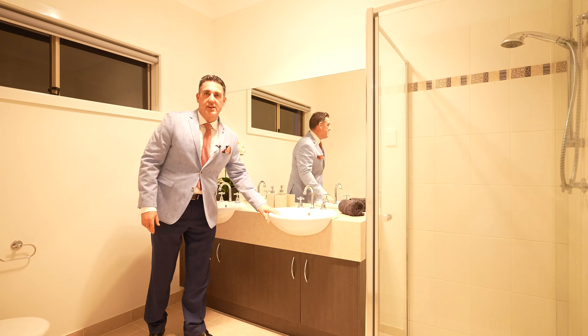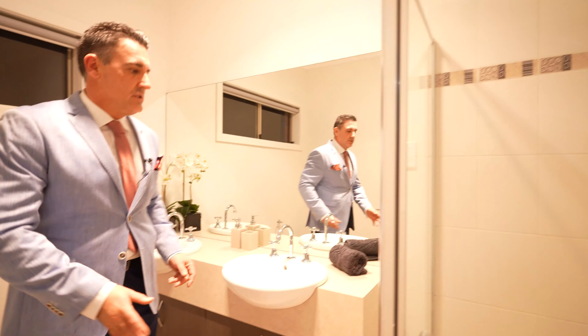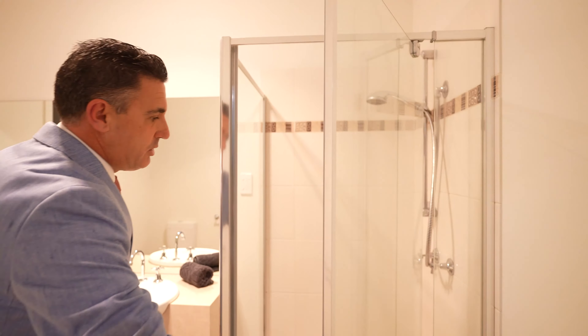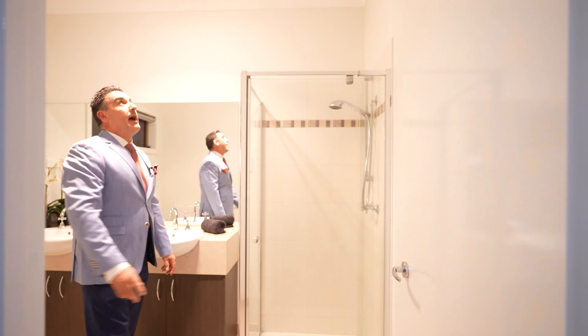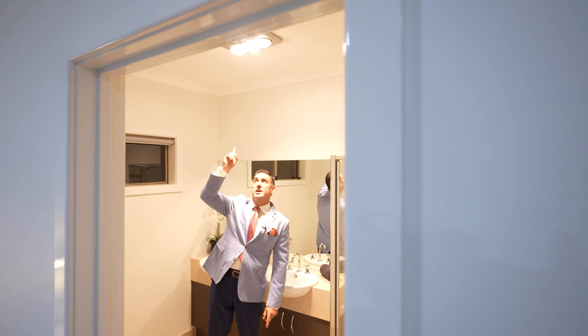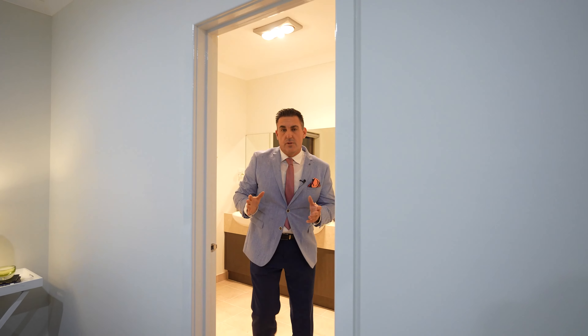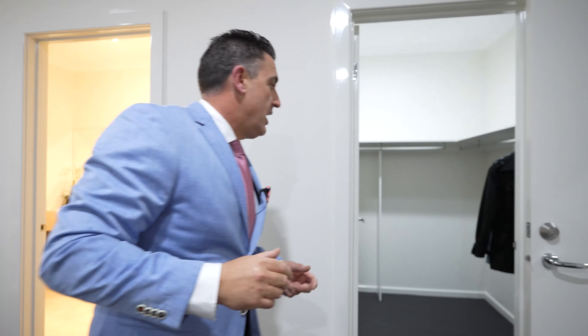Heading through into the master ensuite — his and hers vanities, which is always good. Lots of space for both. There's also a double shower, and the bathrooms all have light as well as a heat lamp, so it's nice and toasty for the Melbourne winter.